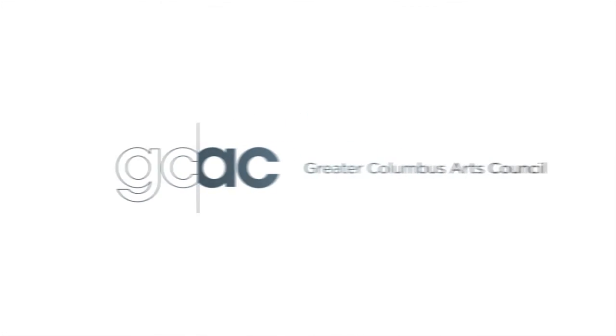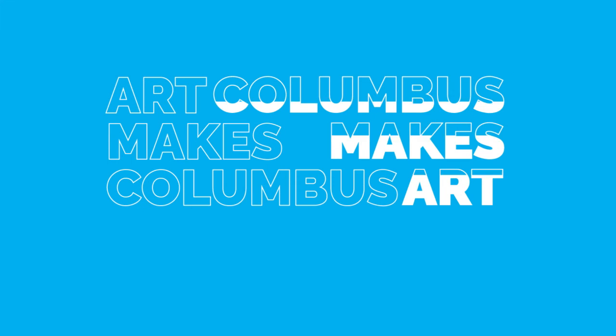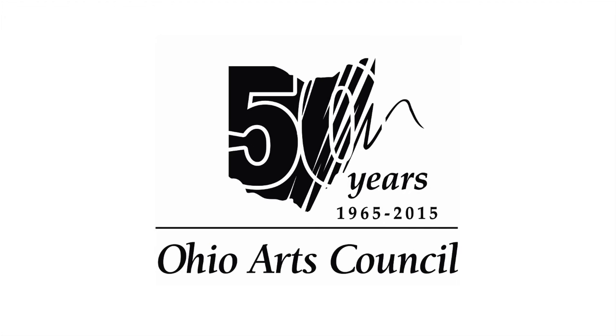Production of Broad and High is funded in part by the Greater Columbus Arts Council, supporting arts, advancing culture, and connecting the community to artists, events, and classes at ColumbusMakesArt.com. And by the Ohio Arts Council, a state agency that funds and supports quality arts experiences.